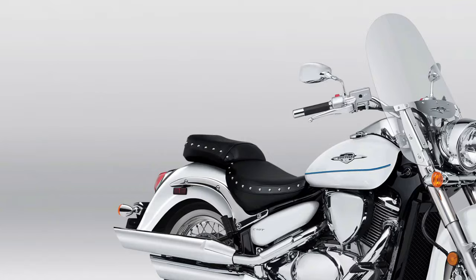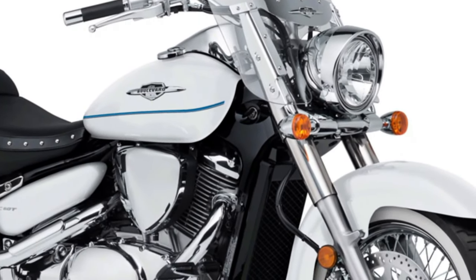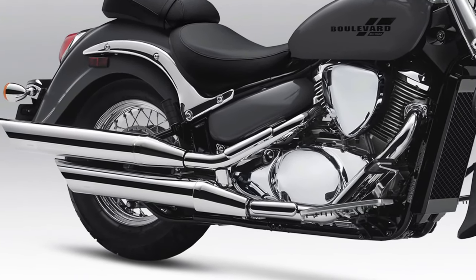Introduction to the Suzuki Boulevard C50: The 2025 Suzuki Boulevard C50 continues the legacy of Suzuki's Boulevard lineup, known for its blend of classic cruiser styling and modern performance.